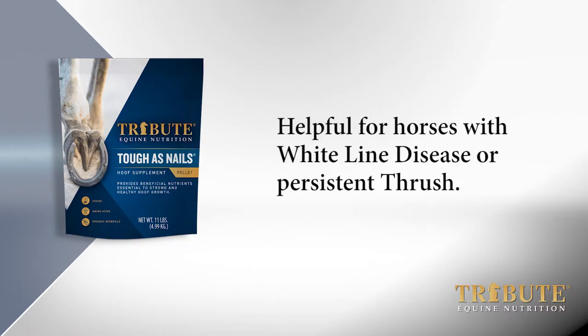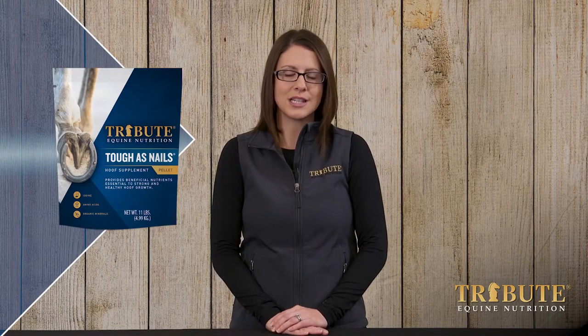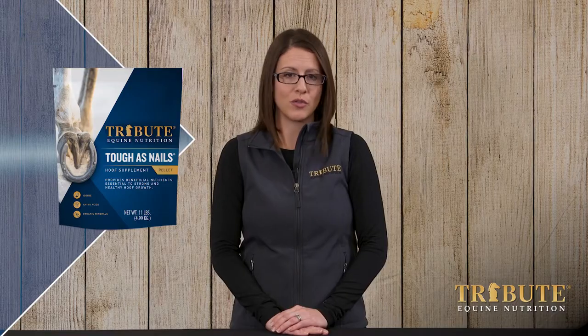We find this is especially helpful for horses with white line disease or persistent thrush. Tough as Nails can be added to any Tribute Equine nutrition feed for that horse that just needs a little extra support to improve hoof quality.